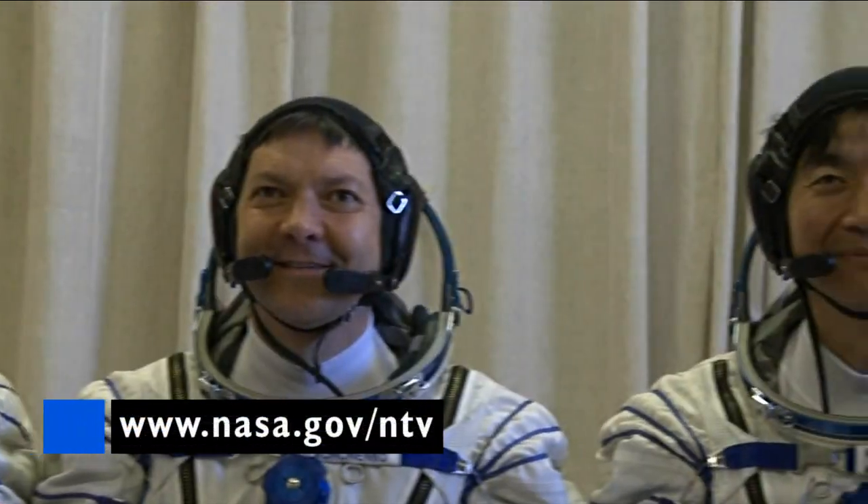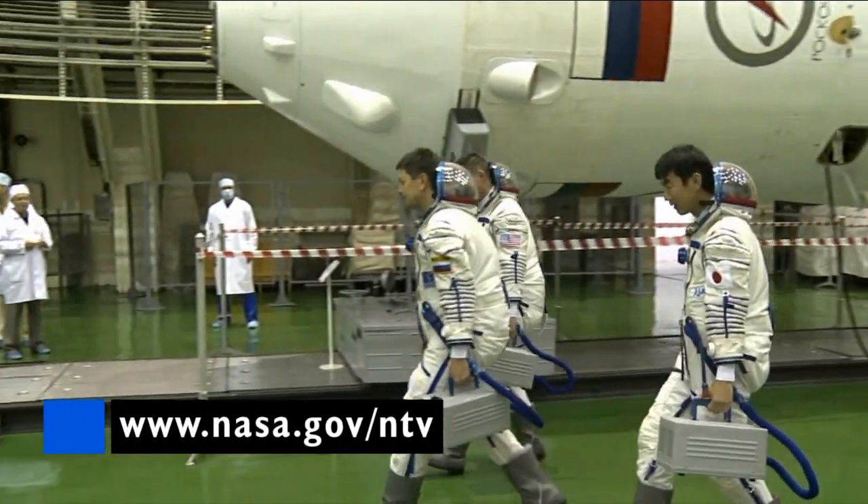For coverage times, check out NASA.gov slash NTV and you can catch all of the action live on NASA TV.